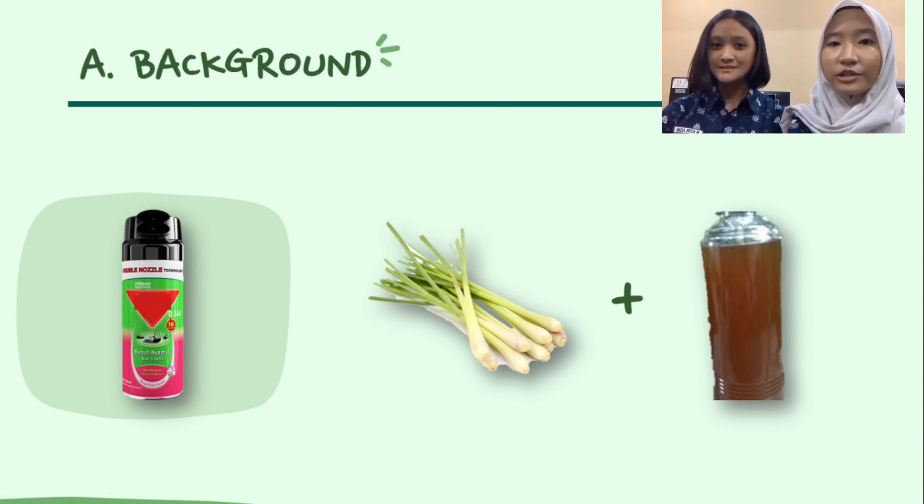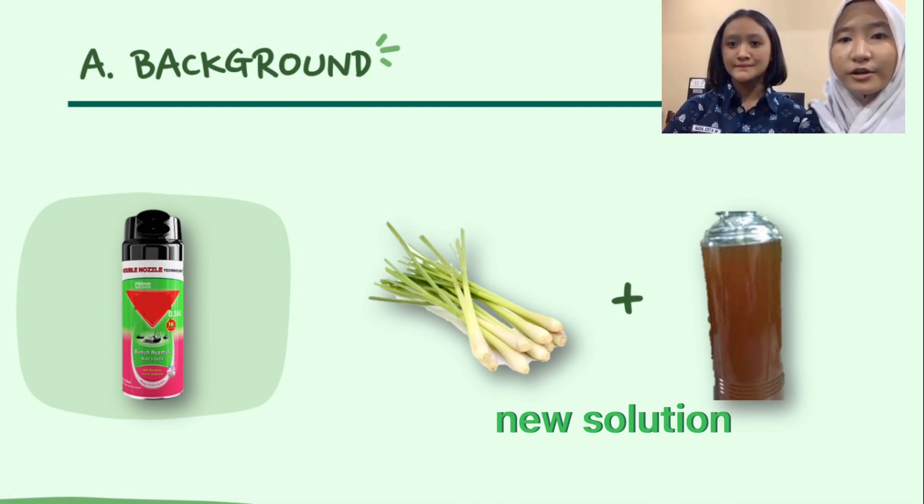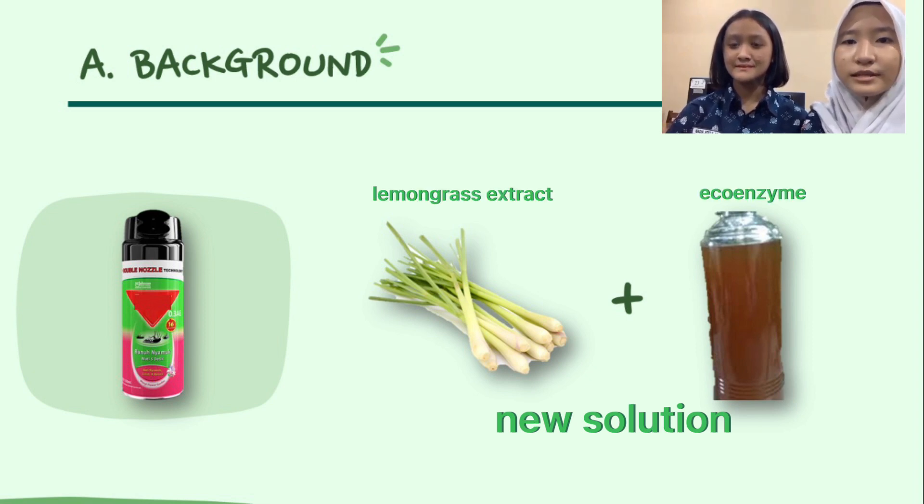It is necessary to have a new solution where the material used to eradicate these two insects is a natural material that is able to kill ants and termites, but does not disrupt the ecosystem of other living things. The material used is easily biodegradable, such as FOSITE, which is a liquid mixture of natural lemongrass extract and eco-enzyme, which is the result of fermentation from molasses, fruit or vegetable residue, and water.